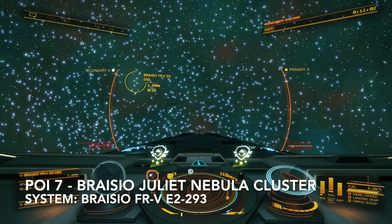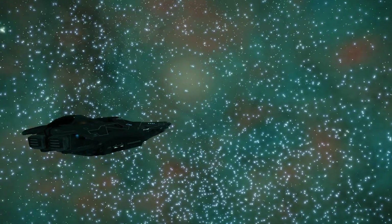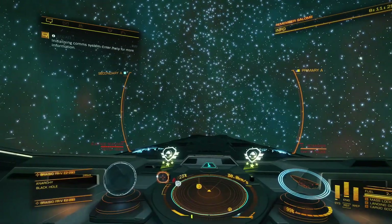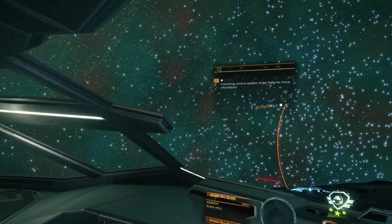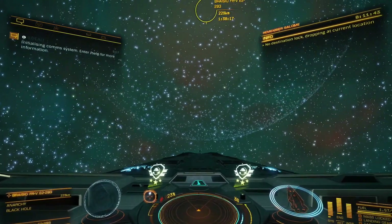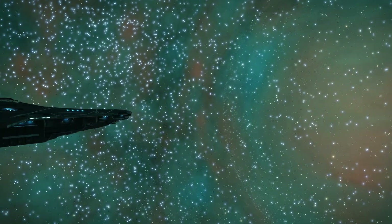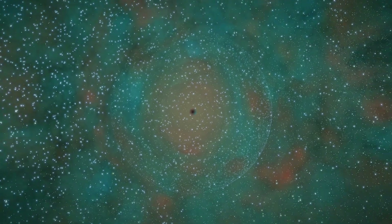The next point of interest is called the Bracio Juliet Nebula Cluster. I didn't really see what was all that crazy about the system, but it was a black hole system. As you know if you've been watching my videos, I like to get a good close view of black holes — as close as I can without messing my ship up. I think this one actually made a pretty good view, so I was proud of what I was able to accomplish. It was a beautiful system nonetheless, with a great view of the black hole.